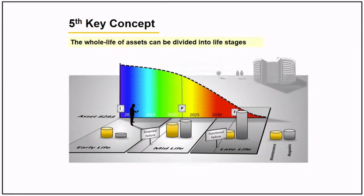Here is the fifth concept: the whole life of an asset can be divided into three stages — the early life, the mid life, and the late life. We will discuss this further later.